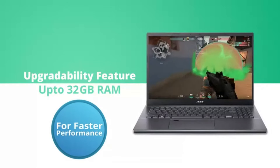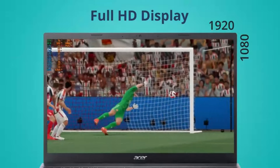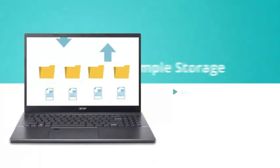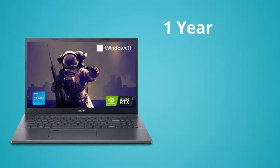In terms of connectivity, the Acer Aspire 5 offers a comprehensive selection of ports, including USB Type-C, USB 3.2, HDMI, and more, ensuring seamless compatibility with your favorite peripherals and accessories. Additionally, Wi-Fi 6 support enables fast and reliable wireless connectivity, keeping you connected wherever you go.